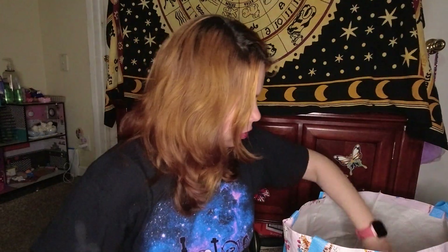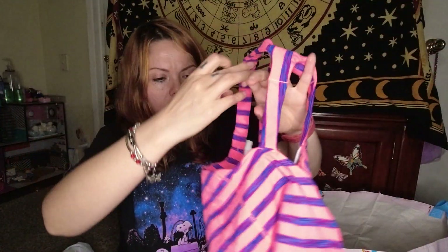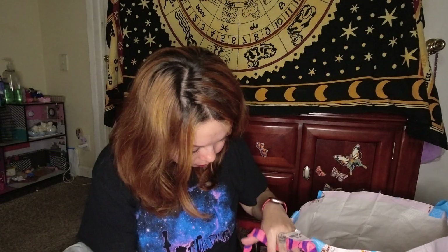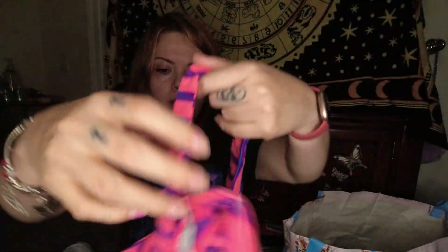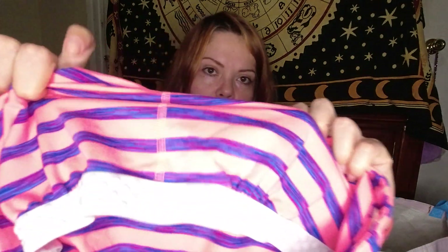This feels like cashmere — yeah, Cashmere Club Room Luxury in a women's large. Just a dark green, super soft cashmere sweater. Here we have an athletic top by — not sure who — okay, this is by The North Face in a large, and it has a little built-in sports bra. It's like a pink-blue pearl, multicolored, very soft.